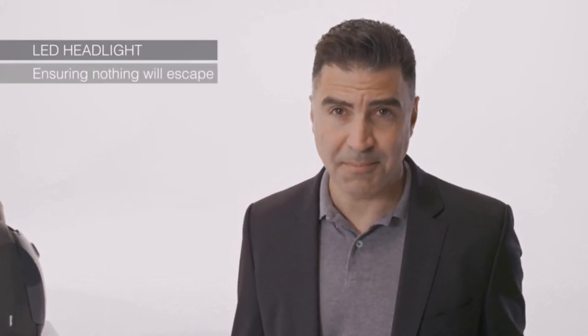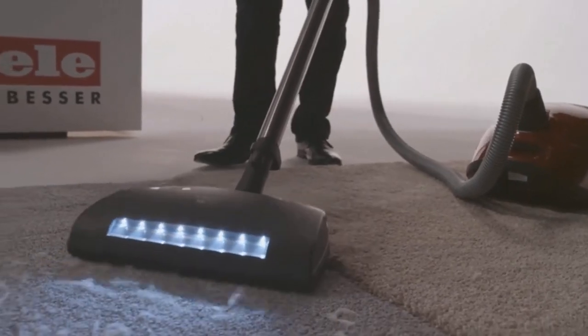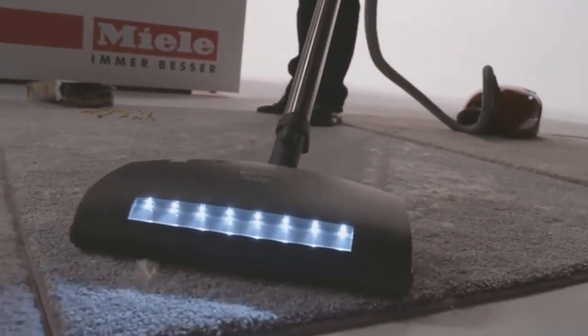This Miele earned a GH seal for its ability to effectively clean every type of flooring. In lab tests, Miele vacuums do the best job of picking up and trapping dust and dirt. This canister vacuum comes equipped with a parquet floor brush and a brush roll with five different settings that cleans everything from hard flooring to plush high-pile carpets.